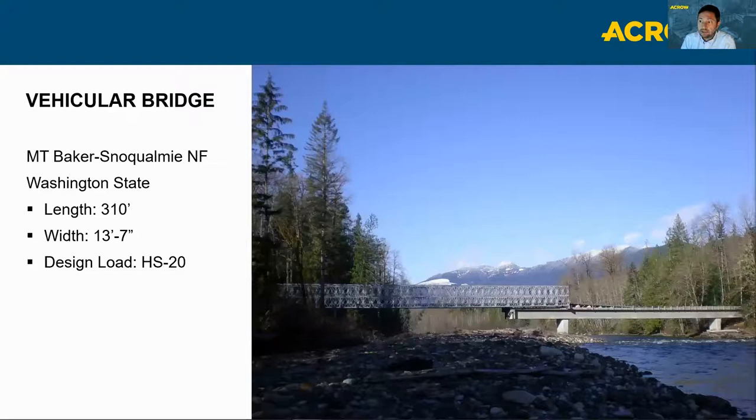This job on the Suyattle River in Mount Baker-Snoqualmie National Forest in Washington State involved a bridge that was washed out, creating a need for access for forestry work on the opposite side. The challenge was an incredibly remote location. The solution was a 310-foot by 13-foot-7-inch ACRO bridge in two spans of 210 and 100 feet, utilizing upper steel ramps and the existing partially washed-out bridge structure. The contractor flew in temporary abutments to the opposite side and used a cantilever launch to touch down on those abutments.